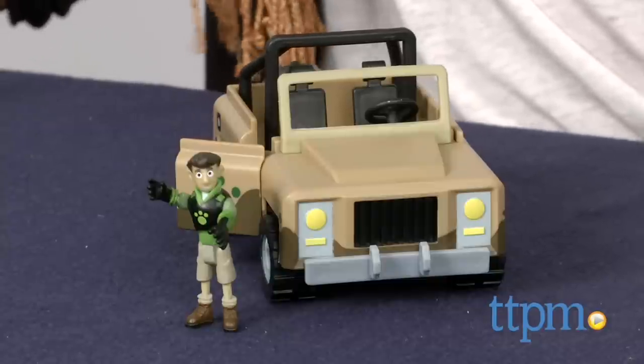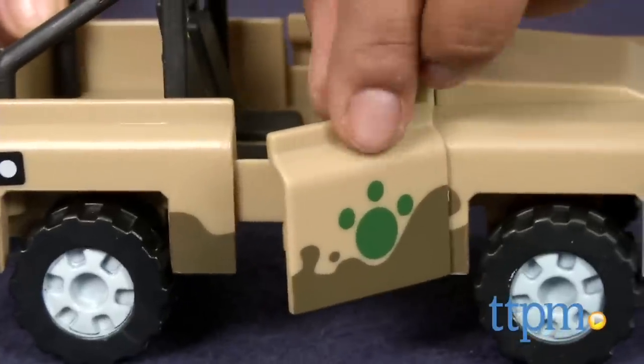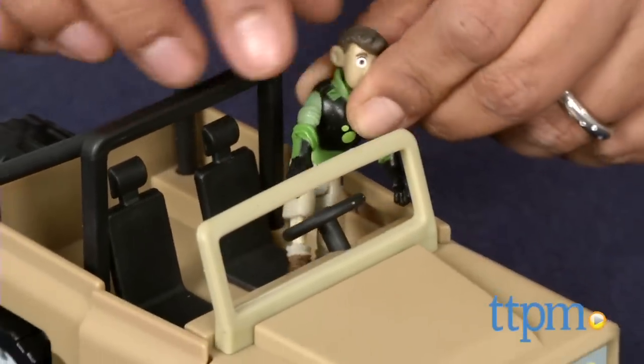Here we have the Wild Kratz Kratera Creature Rescue Set. This is a wheeled vehicle which includes one Kratz brother to get you going on your Creature Adventure. Based on the kids show Wild Kratz, this creature vehicle is great for encouraging kids to roleplay their favorite scenes and come up with their own adventures.